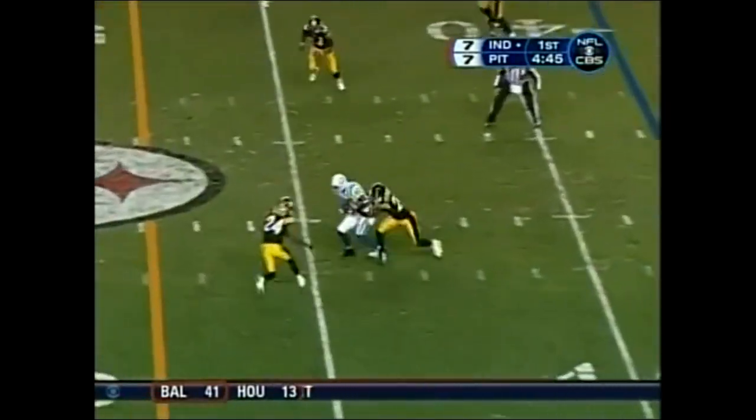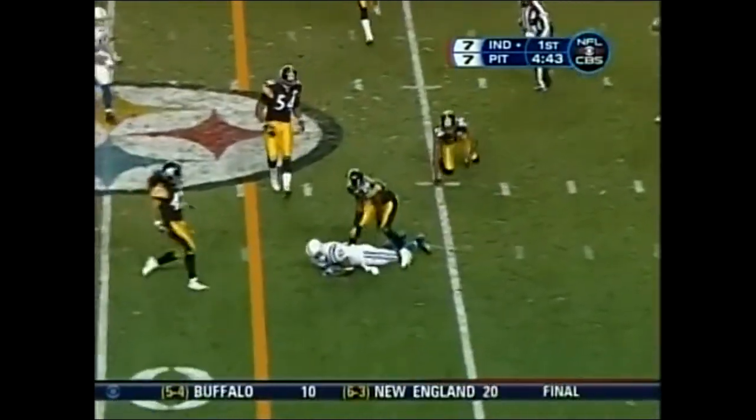Second down and 11. Wayne — as Townsend holding on.